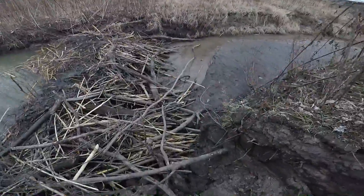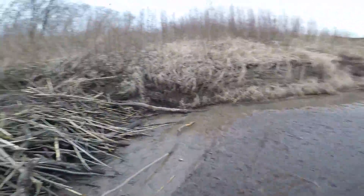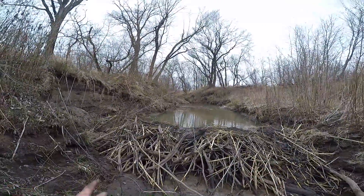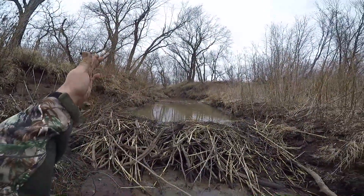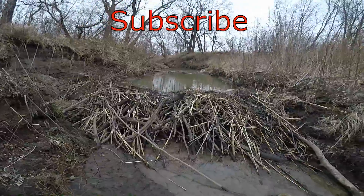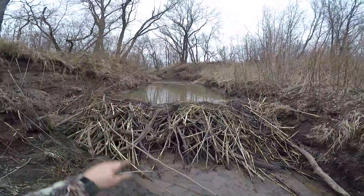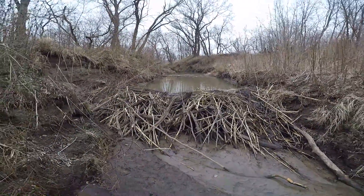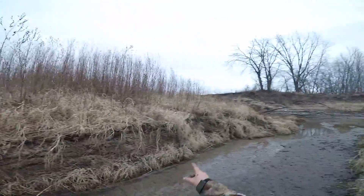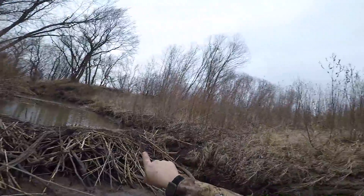Alright guys, I just want to show you this beaver dam. This creek goes probably a mile all the way up to a pretty good-sized lake. There are a lot of beavers and otters in that lake, and they've obviously traveled this creek all the way down. It's probably four feet deep up there where they've got the water stopped up. They've got corn stalks from over on the other side of the river, and sticks — they've got a beat path along the bank and a channel up there.